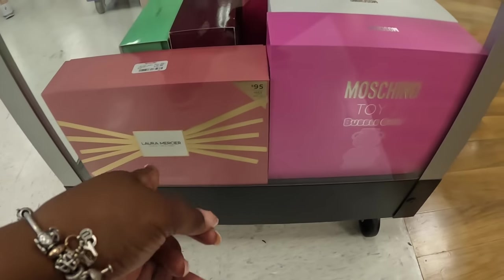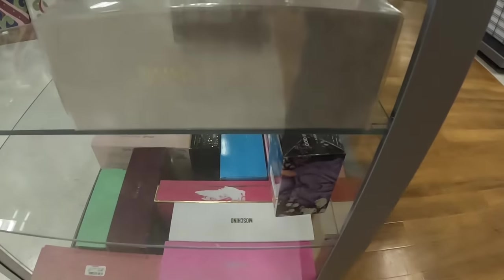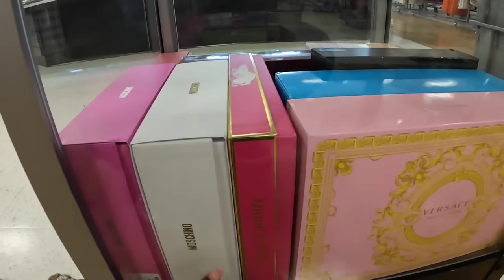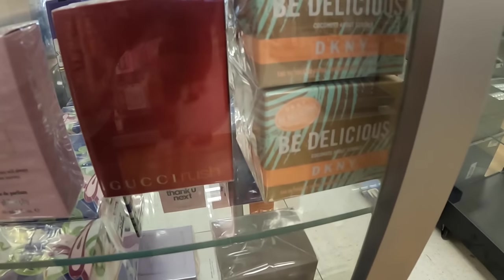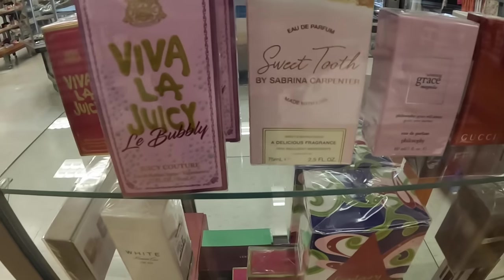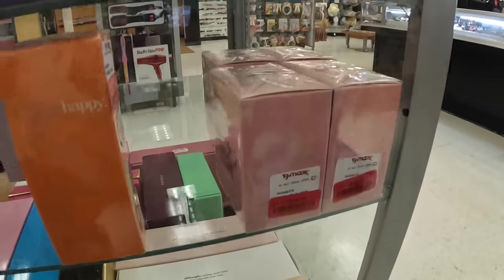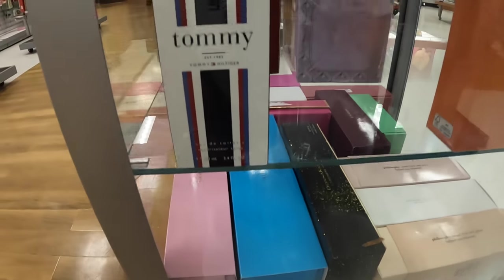All right, they have the Laura Mercier for $40, the Moschino Toy 2 Bubble Gum, Jimmy Choo — let's see the Jimmy Choo. I don't see the price but it's a sampler set. The Moschino — those are $60. Juicy Couture, the Versace Crystal, Be Delicious DKNY, Tommy Girl. The Versace's are $70.